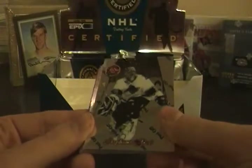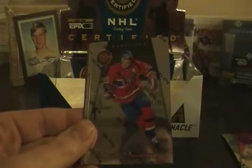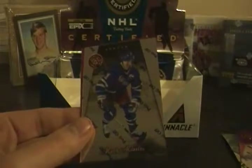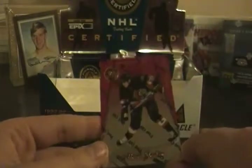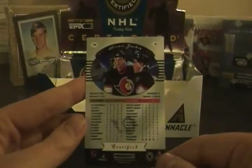Another red in this pack! Stefan Fizzit — I don't know if that's an F or a T. Al MacInnis, Vincent Damphousse, Derek Plante, Mark Messier — and the red is an Alexei Yashin Certified Red. There you go.